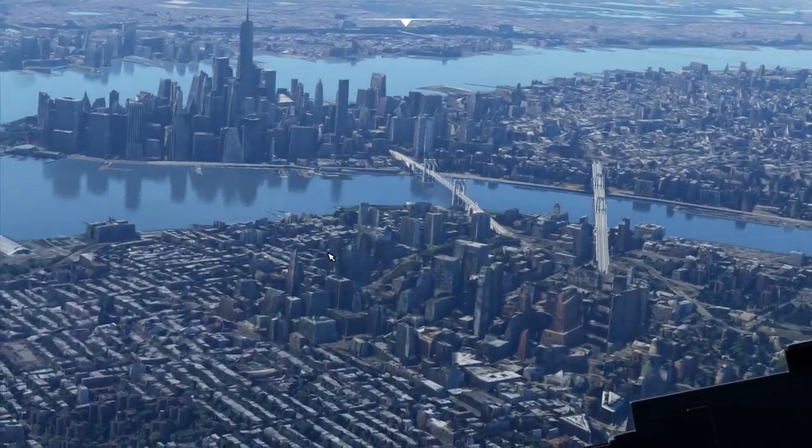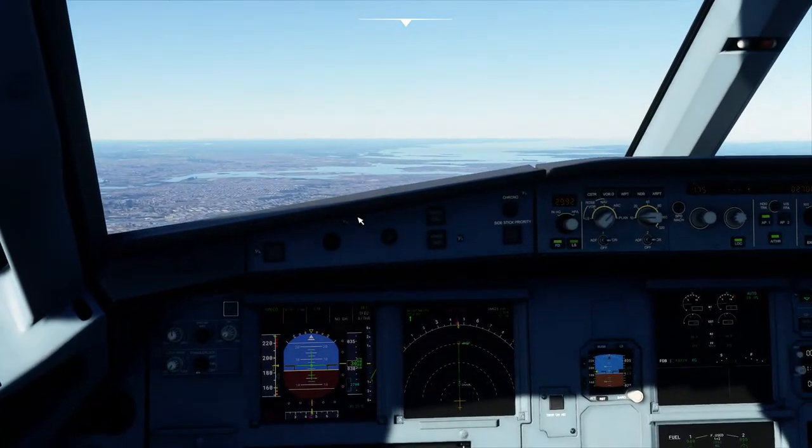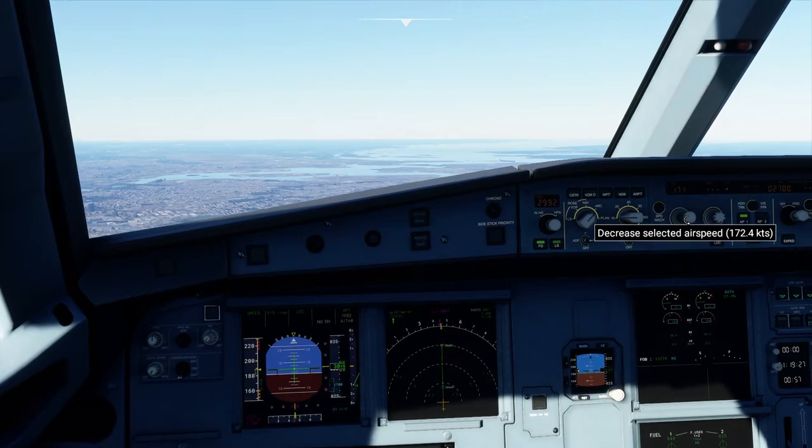Struggling a little bit to load in these buildings properly because they kind of look like potato right now. I've got to clear out my cache as well.